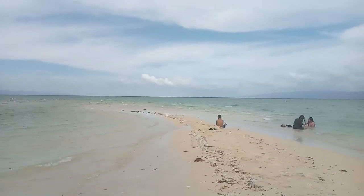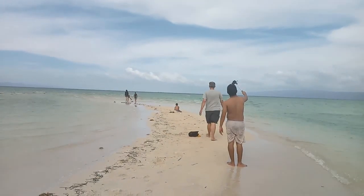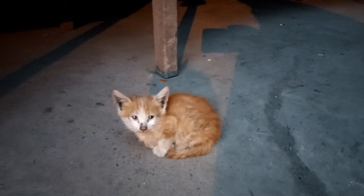So when you visit Negros, never ever miss the chance to visit Manjuyod Sandbar. For more reviews on places, events, food and restaurants, like and share this video and hit subscribe.